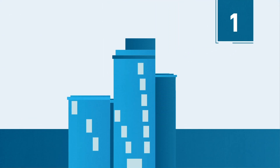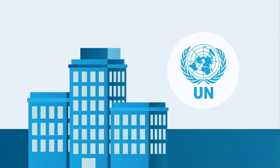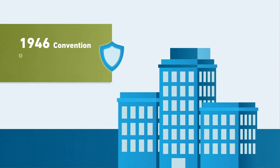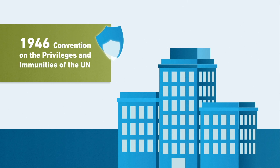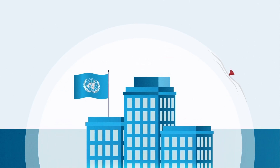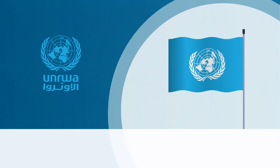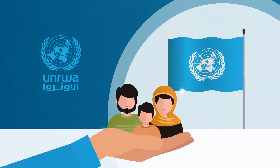1. All of our buildings have to be clearly identifiable as UN buildings, which are protected under the 1946 Convention on the Privileges and Immunities of the UN. We identify our buildings by bearing the UN flag, so that it is clear to everyone that the building is secure from attack or trespass. This protection helps UNRWA to deliver its services in support of Palestine refugees safely and effectively.